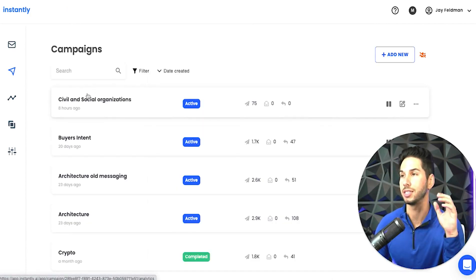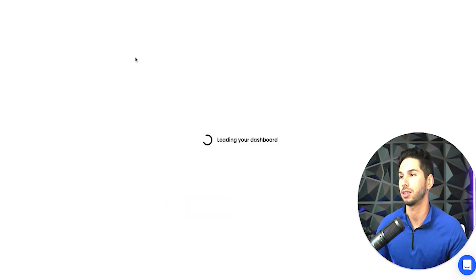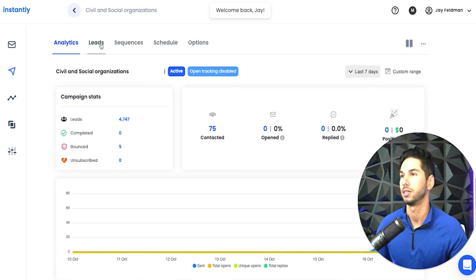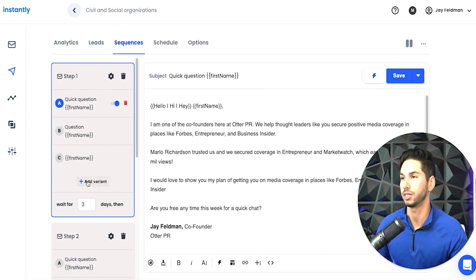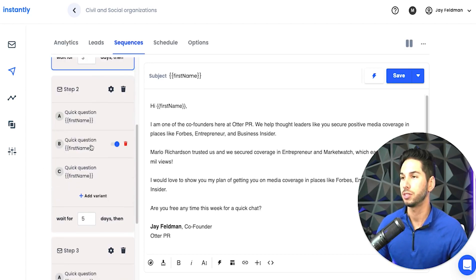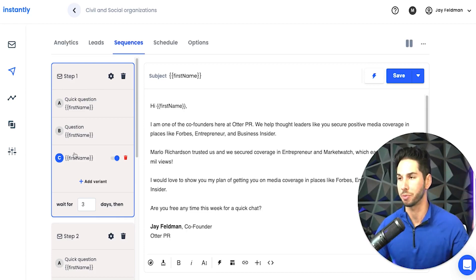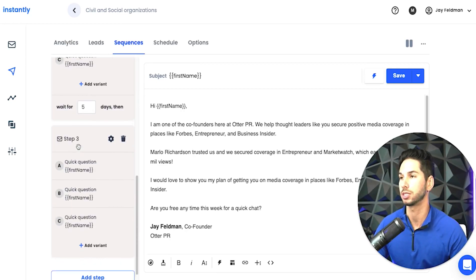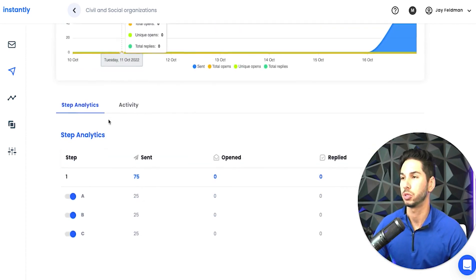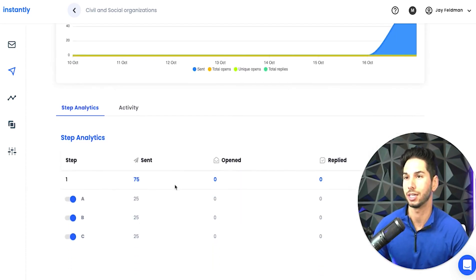One piece of knowledge that does not exist in other YouTube videos is one of the newest features they finally added — and that is split testing. You can now split test in campaigns. You can add variants and split-test the subject lines. This is something that a lot of other platforms have had that Instantly did not have until about two weeks ago. I think it's going to be critical for making it the best email sending platform that exists. I've been waiting for this feature and I'm super excited about it.